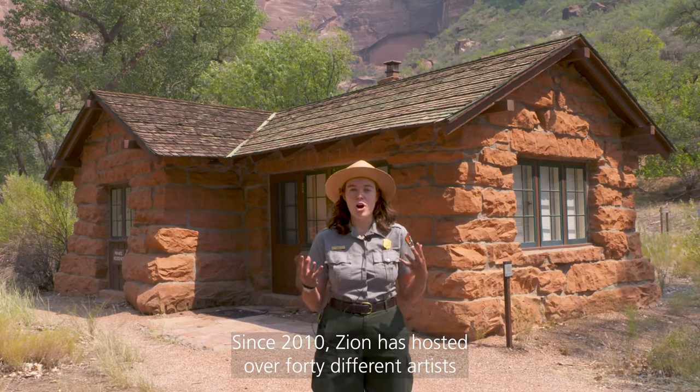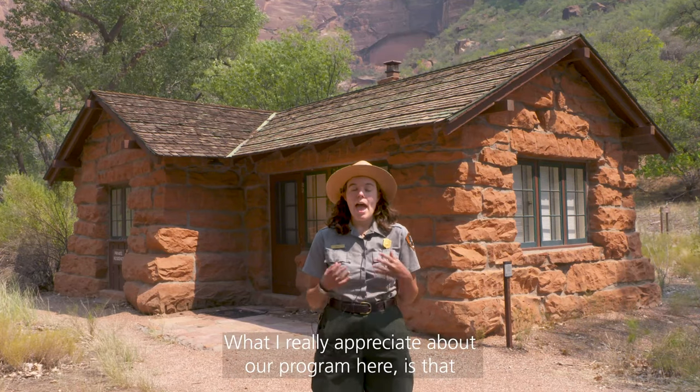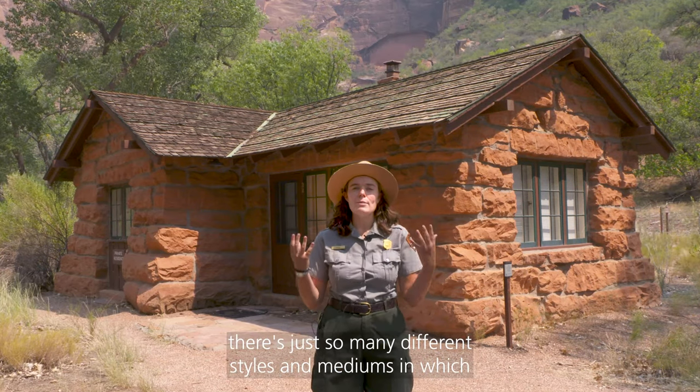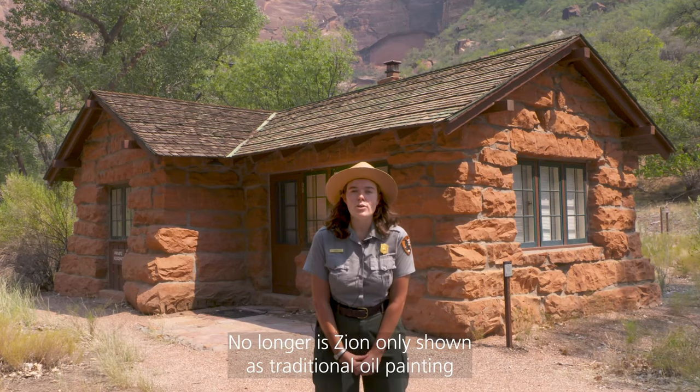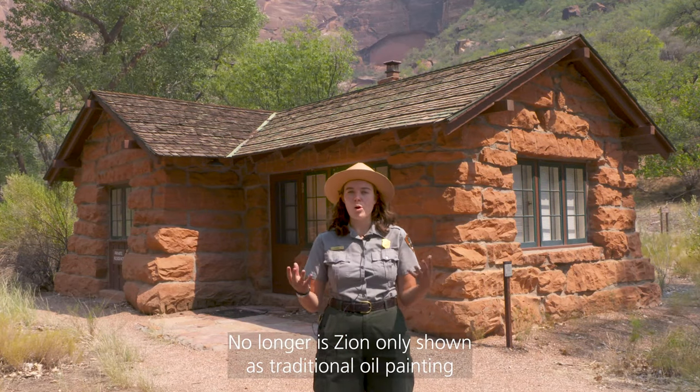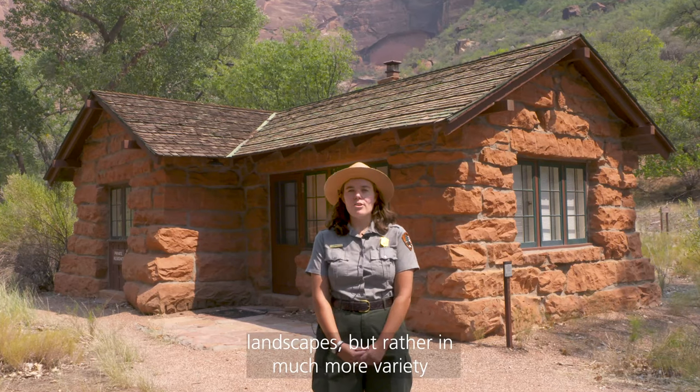Since 2010, Zion has hosted over 40 different artists that come here to the park. What I really appreciate about our program here is that there are just so many different styles and mediums in which Zion is depicted. No longer is Zion only shown as traditional oil painting landscapes, but rather in a much more variety that we have now.